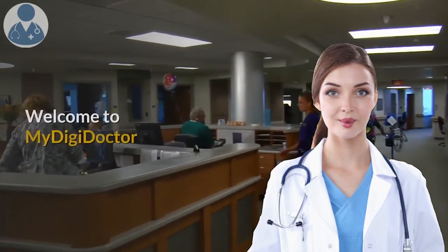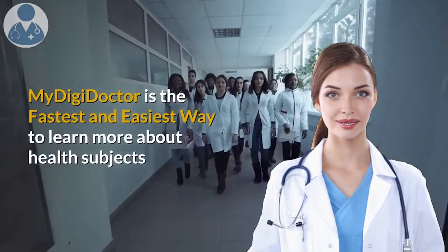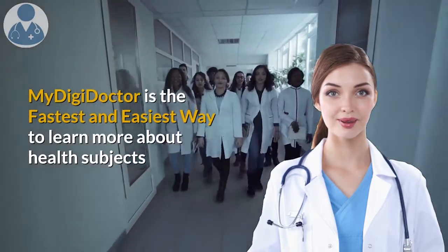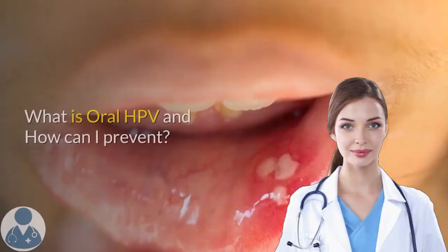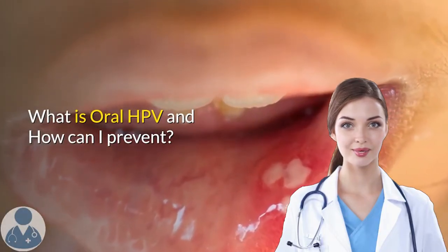Hi everyone. Welcome to My DigiDoctor. I'm Dr. Lara. My DigiDoctor is the fastest and easiest way to learn more about health subjects. What is oral HPV and how can I prevent it?